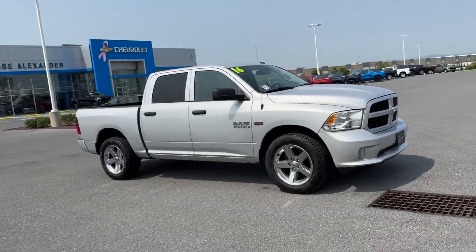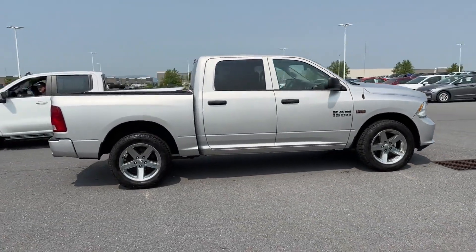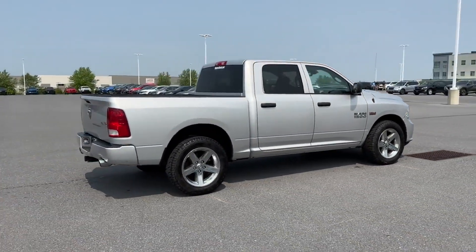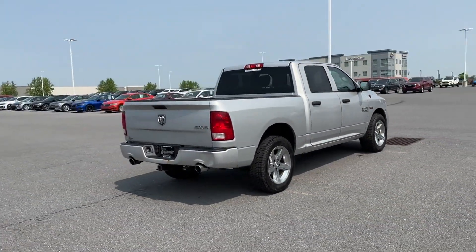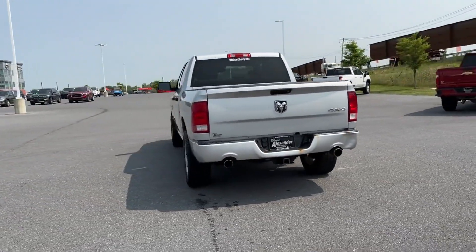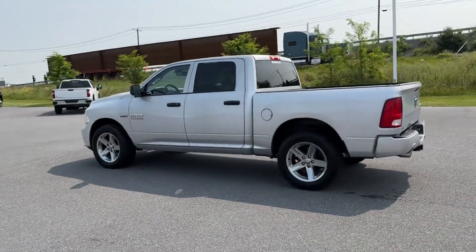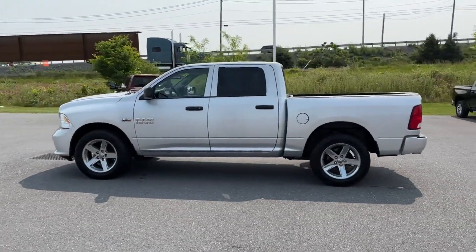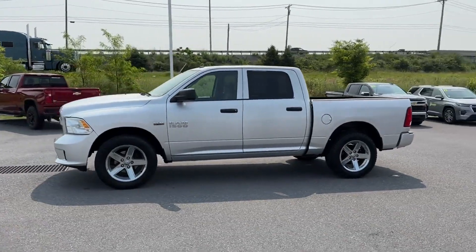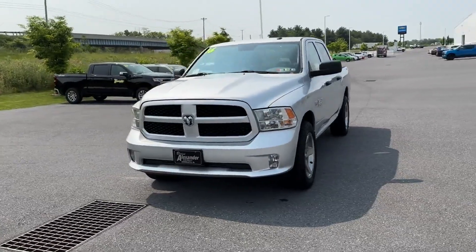2016 Ram 1500. You'll be more than pleased with extra features like 4-wheel drive, heated side view mirrors, tinted windows, brake assist, engine immobilizer, automatic headlights, auxiliary input, stability control, passenger side airbag sensor, adjustable steering wheel, traction control, and cruise control.